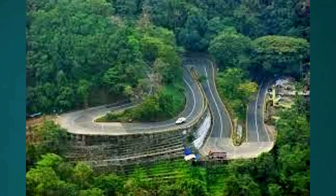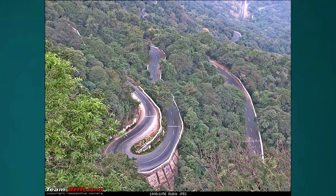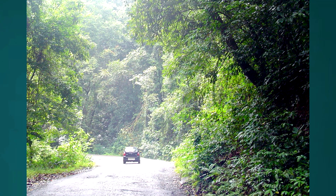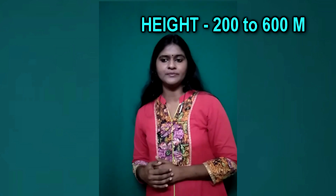This region is characterized by many passes. Major ones include Aryankavu Pass in Kollam district, Kumali and Theni passes in Idukki district, Valparai Pass in Thrissur district, Kuthiadi Pass, Thamarassery Pass, and Vythiri-Edayur Pass in Kannur. The second zone is the Foothill Slope Zone, with height ranging between 200 and 600 meters, comprising densely forested areas at the foothills of the Western Ghats.